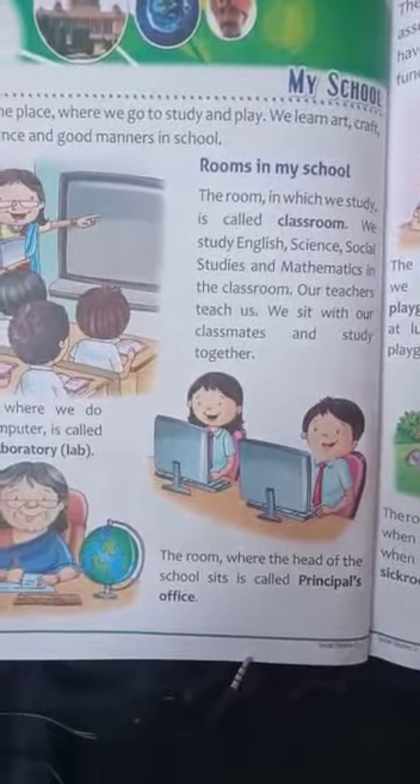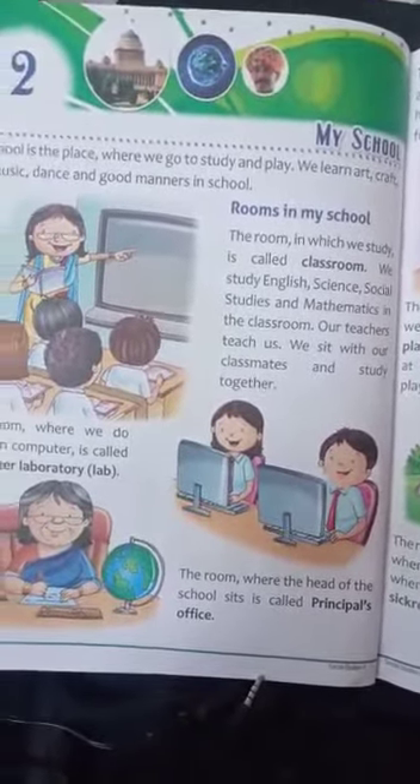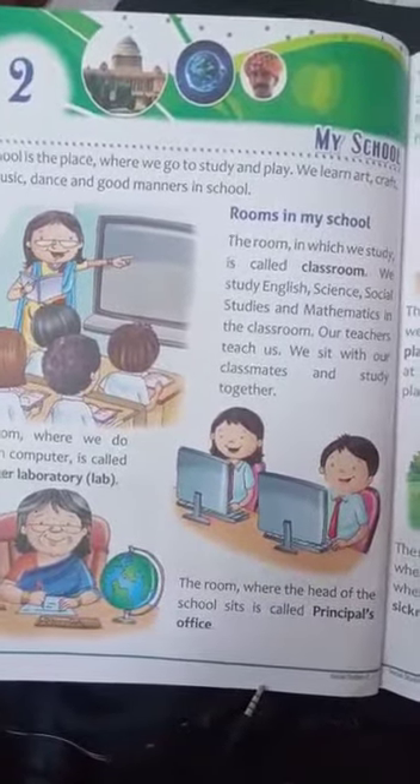Good morning all my dear students, welcome to online classes of the Good Shepherd Education Center and the ASA National English School. The students of class 2nd, lesson 2nd, my school — today firstly we do the exercise.